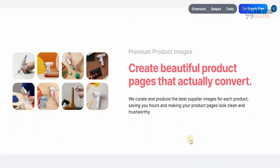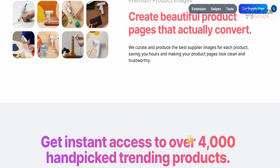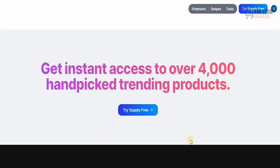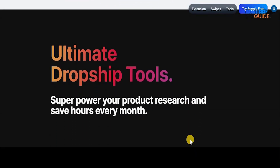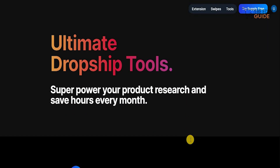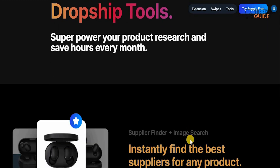With premium product images you can create beautiful product pages that actually convert, because they curate and produce the best supplier images for each product, saving you hours and making your product pages look clean and trustworthy. Get instant access to over 4,000 handpicked trending products with the ultimate dropshipping tools to superpower your product research and save you hours every single month.